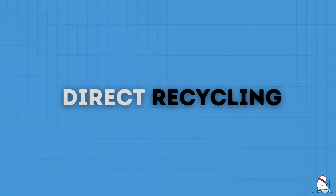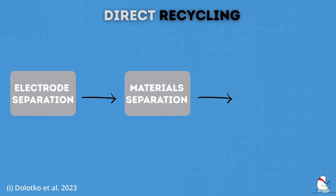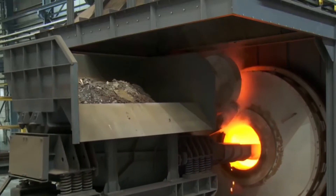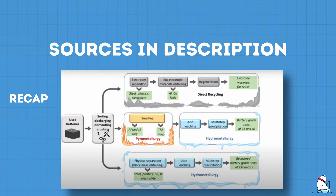Finally, direct recycling is a newer and less developed way to recycle lithium batteries. First, you separate the electrode by removing the steel, plastics, and electrolyte. Then the aluminium and copper foils from the electrode are separated. The final important step is called regeneration, where the electrode goes through a healing process. This process, which is normally hydrothermal, essentially tries to restore the composition and structure of the cathode. In a nutshell, compared with pyro- and hydrometallurgical processes — which seek to completely destroy spent lithium batteries thermally or in acid solutions — direct recycling instead regenerates electrode materials with their structure intact.